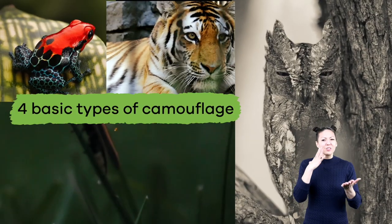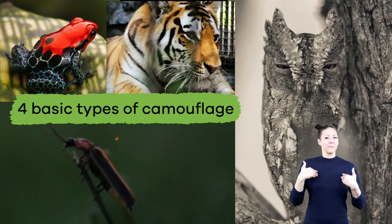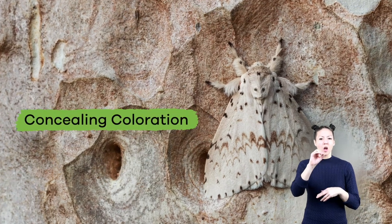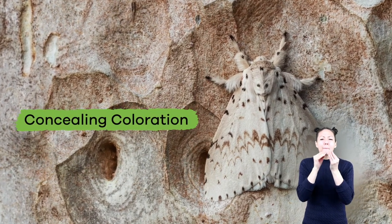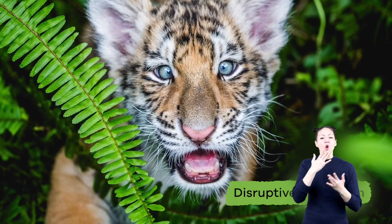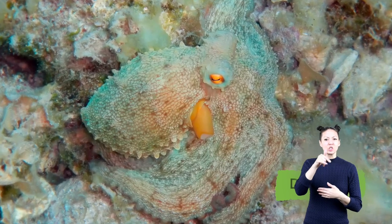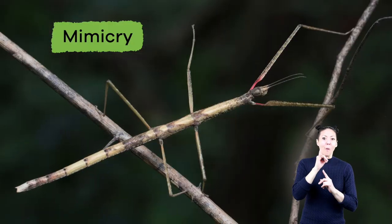Let's talk about the four basic types of camouflage used by animals. The first is called concealing coloration or blending. The second is disruptive coloration or patterning. The third is disguise, and the fourth is mimicry.